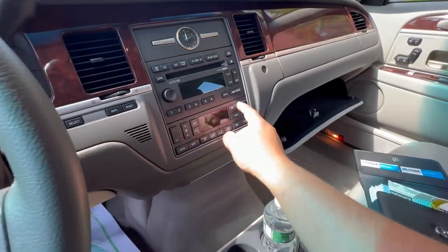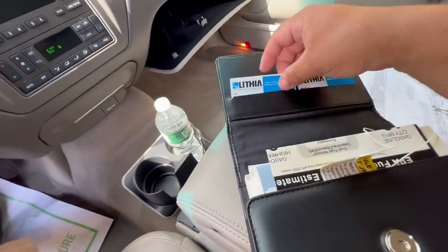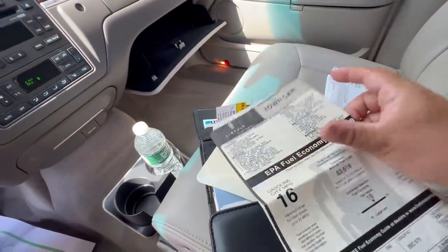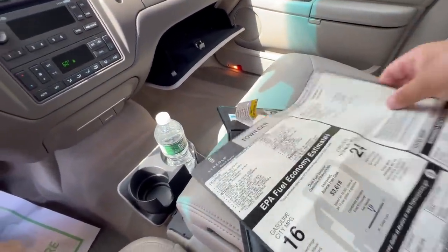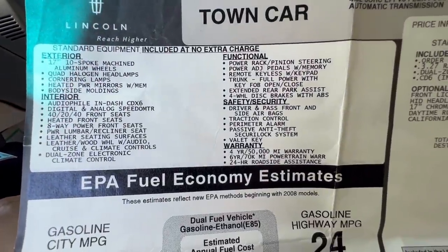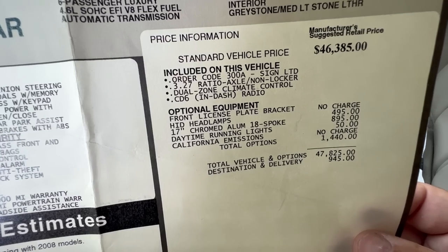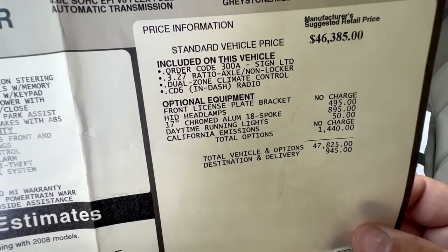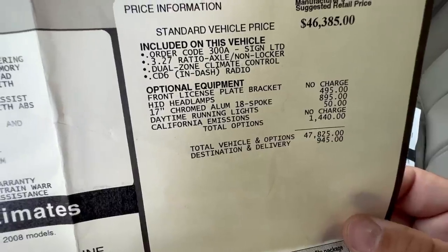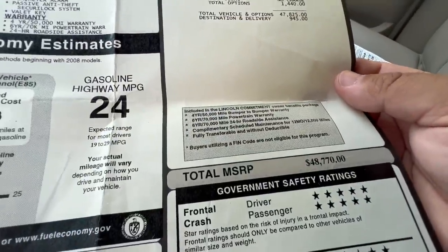34,079 miles. The air conditioning is absolutely ice cold. I have the owner's manual packet, the original selling dealer's business cards, and even the original window sticker showing how the options break down. 2009 Signature Limited, four-door, exterior Silver Birch. Optional equipment includes a 3.27 ratio rear axle, dual-zone climate, six-disc in-dash radio, front license plate bracket, HID headlights for $500 — that's why you don't see those on every one — 17-inch chrome aluminum 18-spoke wheels for $900, and daytime running lights for $50. Total options $1,440 for a grand total of almost $49,000.